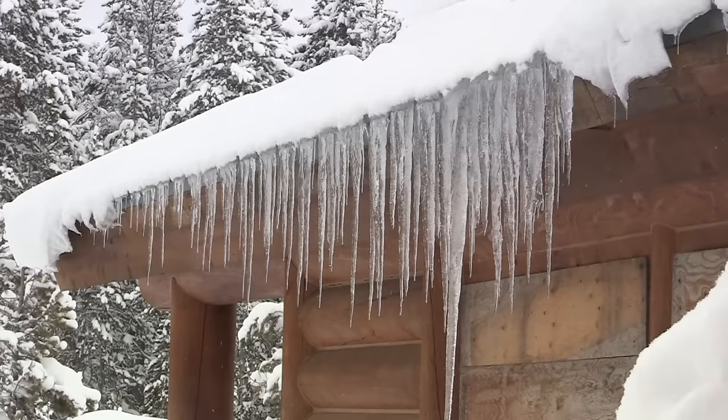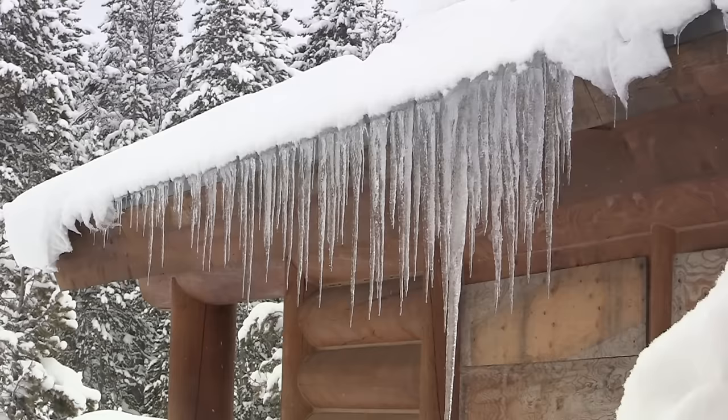We hope you enjoyed this brief visit to the world's first national park.